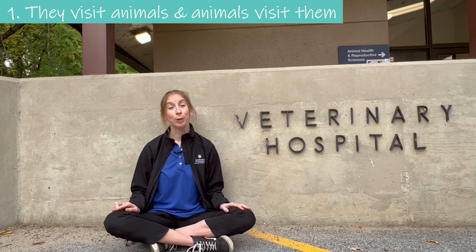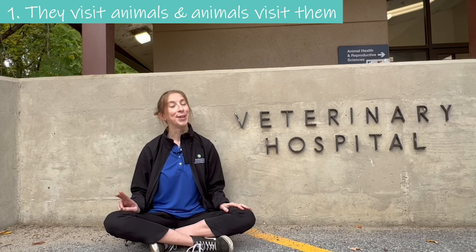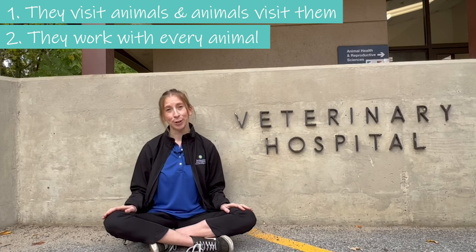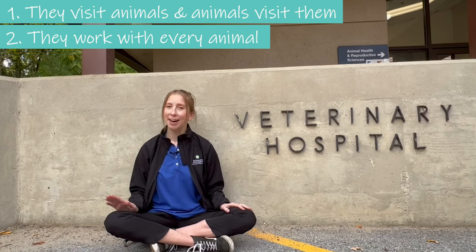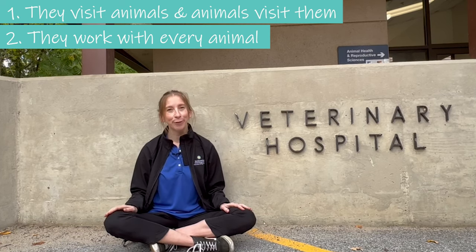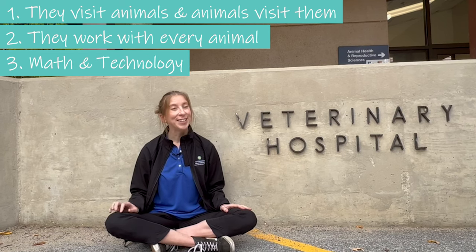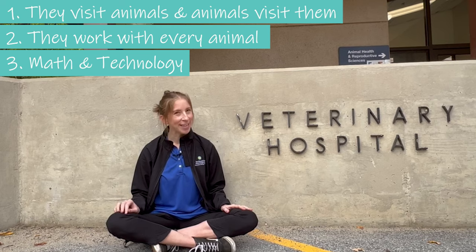Number one, they visit animals and animals visit them. Number two, they work with every animal in the zoo, from catfish to elephants. And number three, using math and technology is vital to monitoring animals' vitals. Can you guess what they do? Let's go meet our guests.